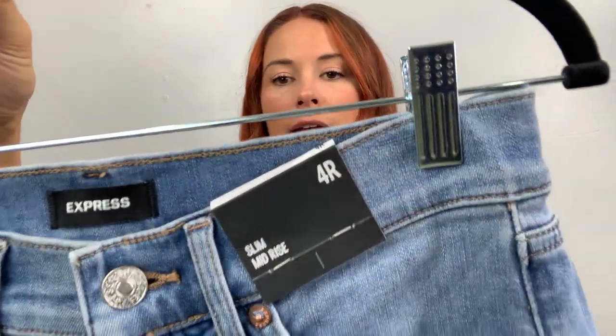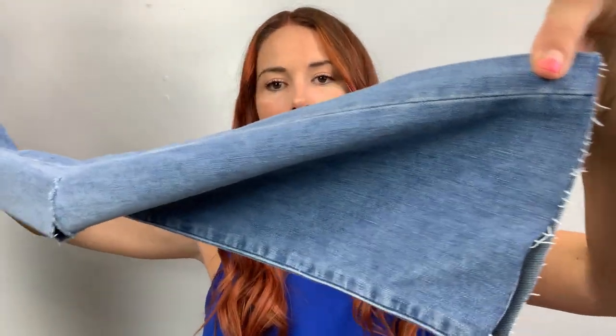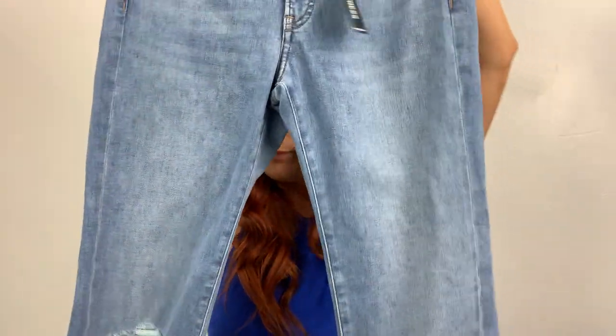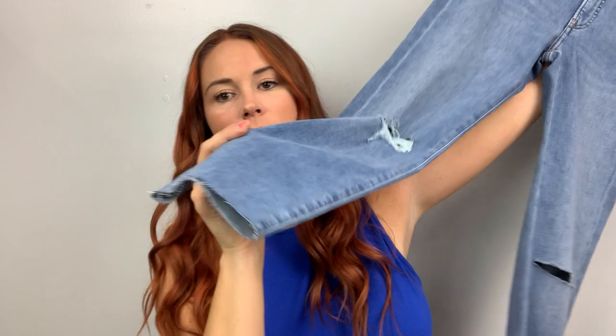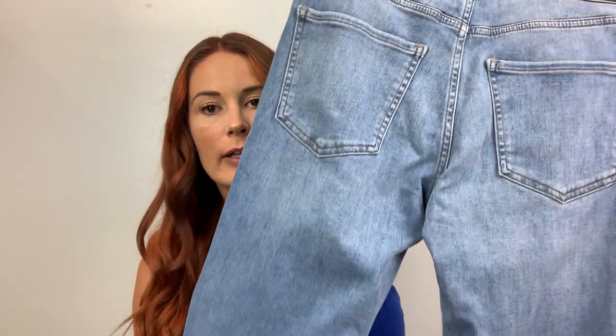Next is a slim mid rise — $88 for this one, size four regular. So if you're a size four and you love Express jeans, I have plenty for you. It has a raw hem — not quite frayed yet — and some knee distressing. Kind of a lighter wash, but I'd say medium wash.